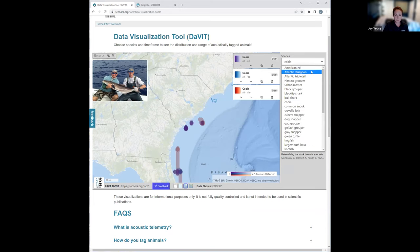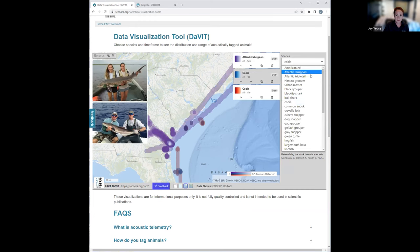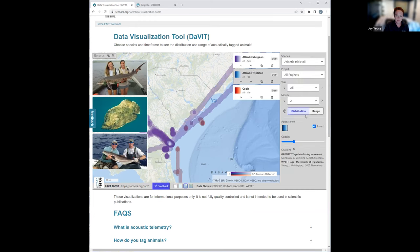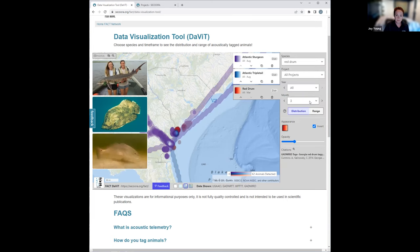I'm going to select my species and my construction time frame is August — that's what I'm going to be looking for. So we have Atlantic sturgeon in August, Atlantic triple tail in August, and red drum in August.